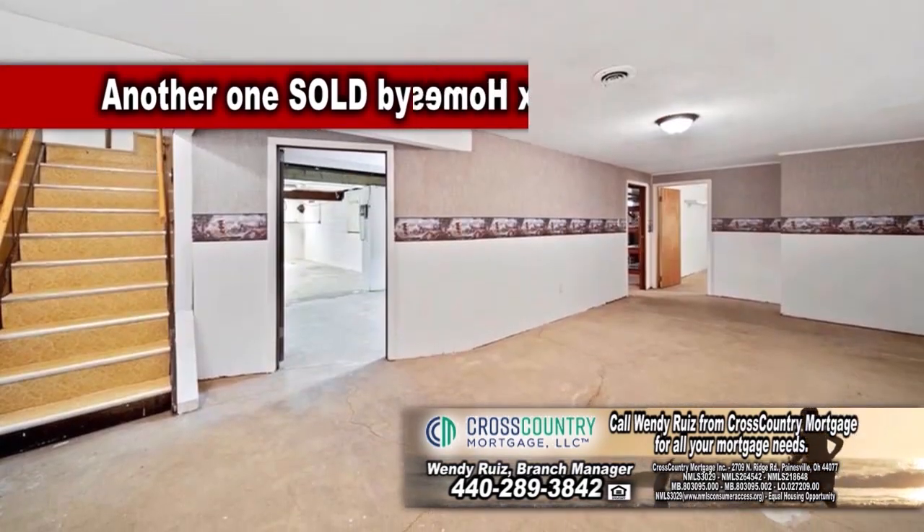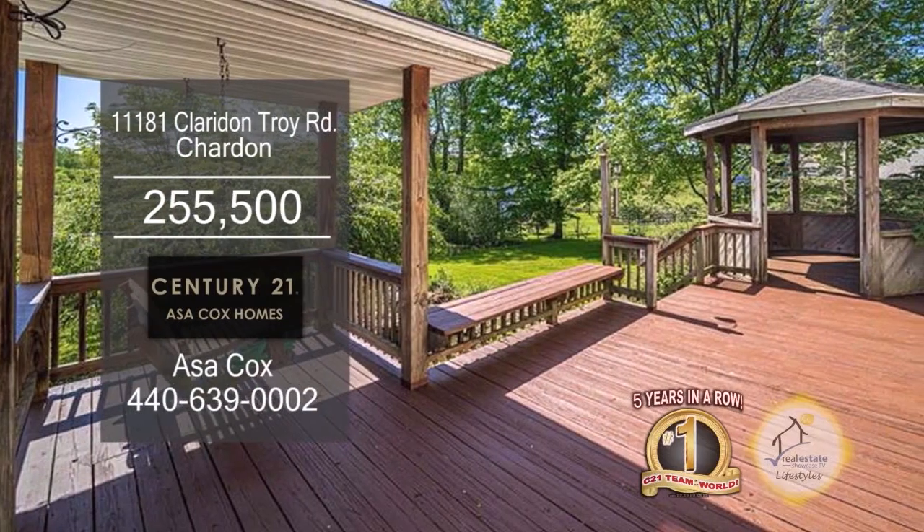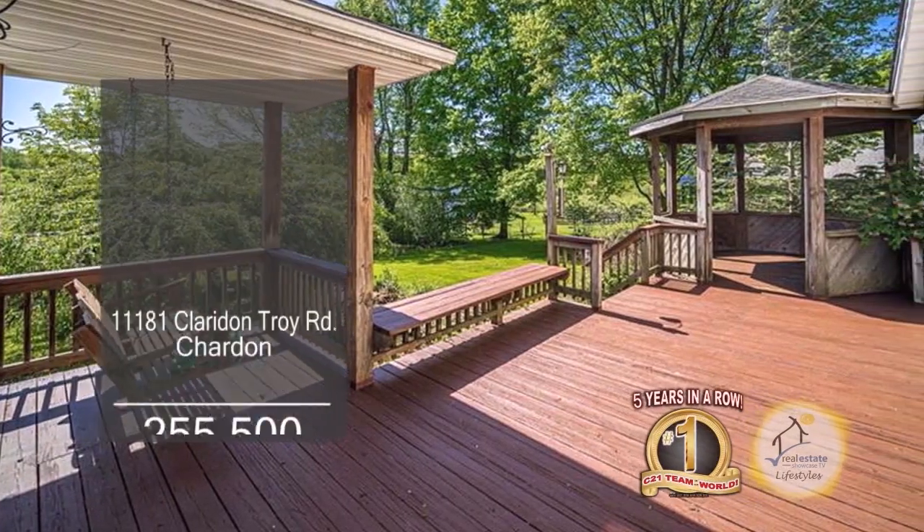The lower level has a rec room, a bonus room, and a laundry room. Outside you'll find multiple decks with a gazebo.